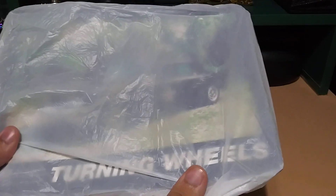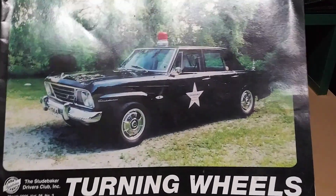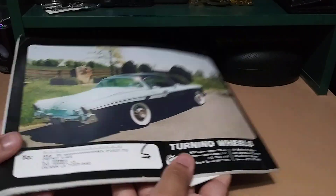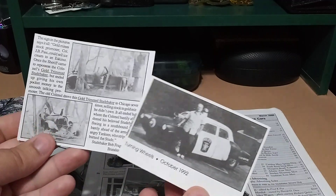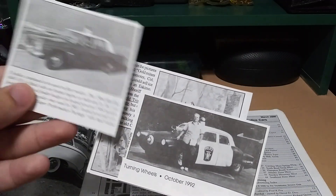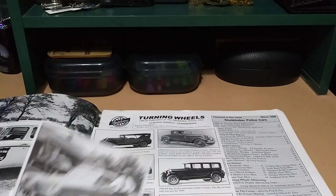Okay guys, I had to set the package aside to get a better angle because there is a lot of stuff in there. When I opened the package, the first thing on top was this thing which looks like a book inside a bag. So that's interesting — there's an old police car on it and it says 'Turning Wheels.' There's another old car in the back, and here are some old newspaper clippings of car crashes.